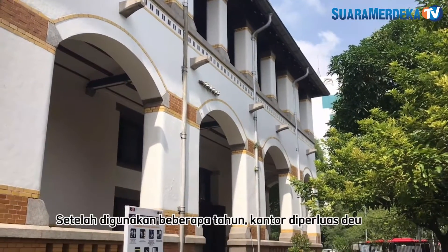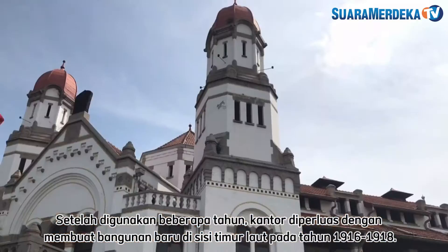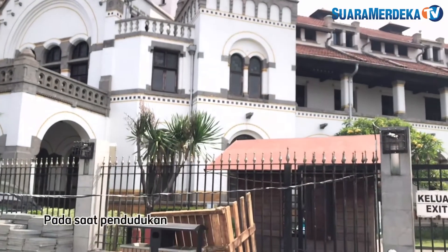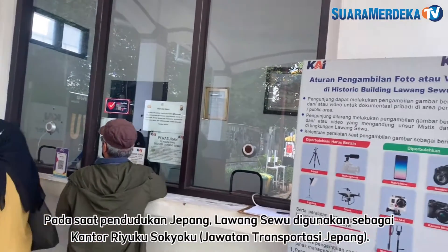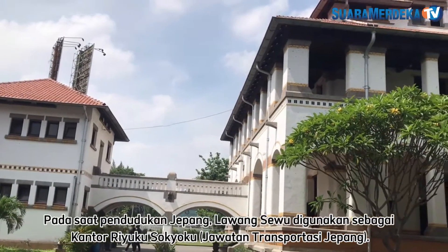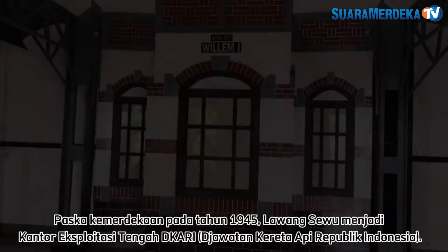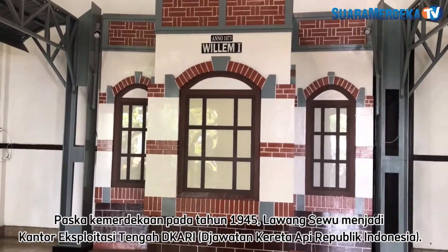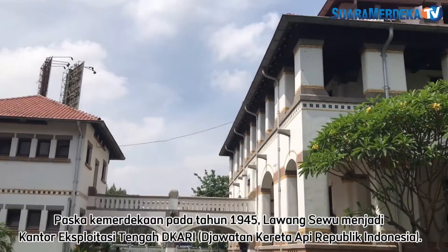After several years of use, the office expanded by creating a new building on the northeast side in 1916 to 1918. At the time of the Japanese occupation, Lawang Sewu was used as the office of Ryuku Sokyoku, the Japanese Transport Office. After independence in 1945, Lawang Sewu became the Central Exploitation Office of DKARI, Djawatan Kereta Api Republik Indonesia.